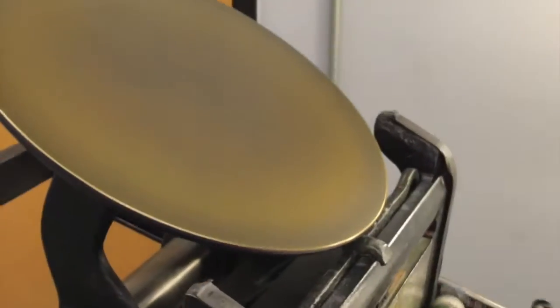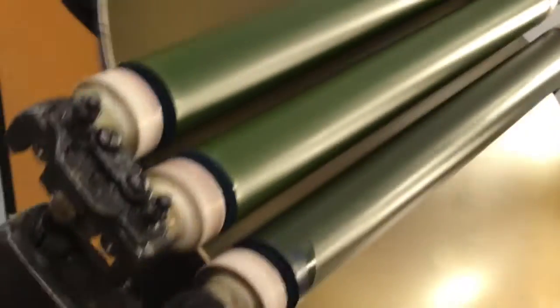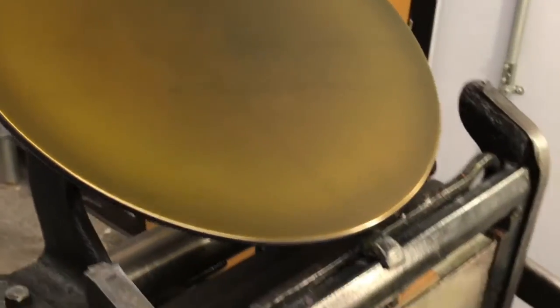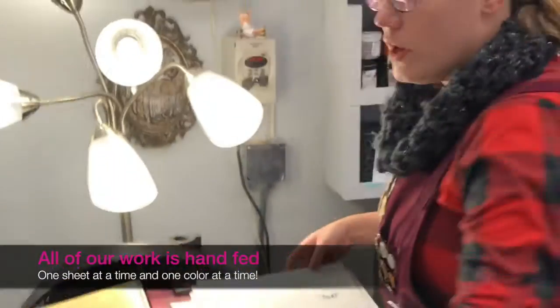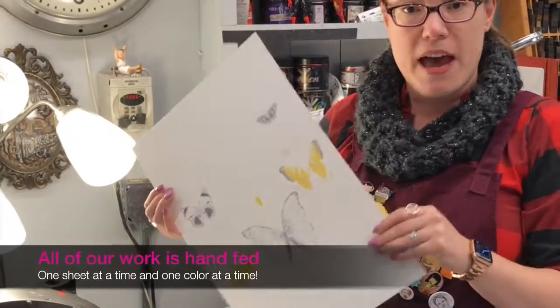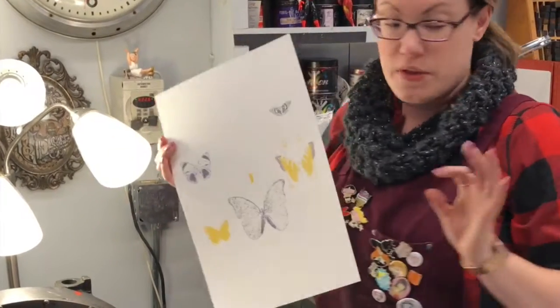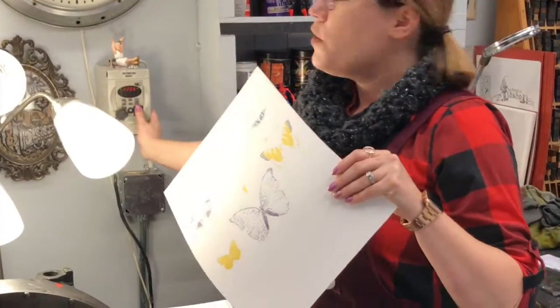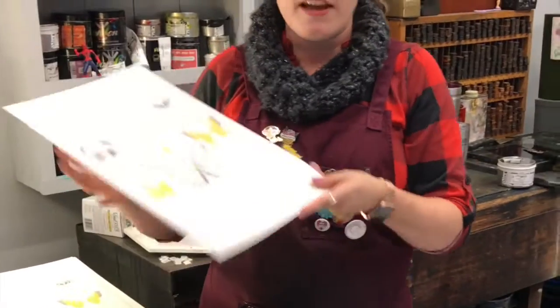Up top, you can see in the ink disc we've got a deceptively small amount of yellow ink up there. What's cool — and what I think people don't always realize about how we print things — is that we print them one at a time. Every single sheet is fed by me into the press one at a time, and one color at a time. So these prints, when they're done, are going to have been handled in and out of the press seven times.